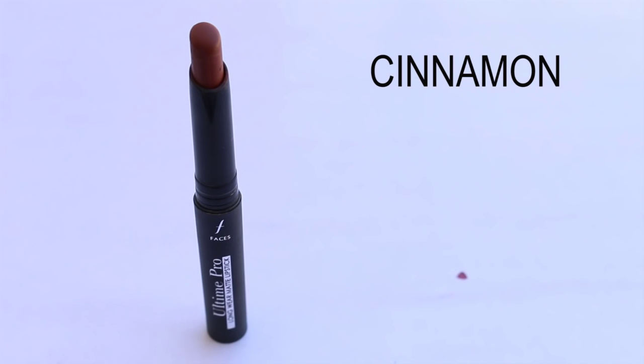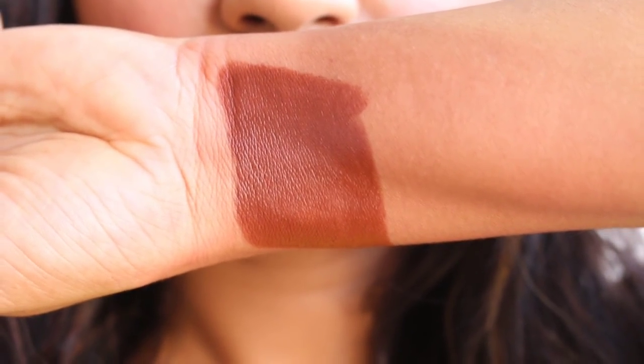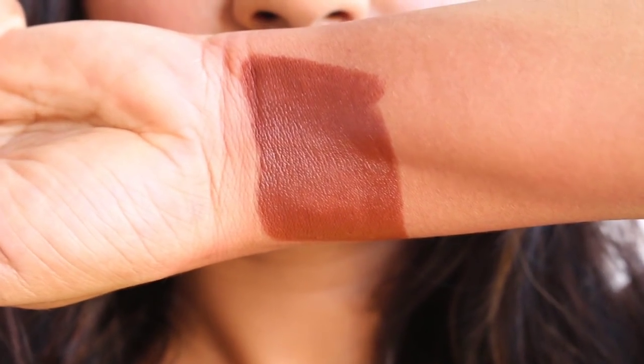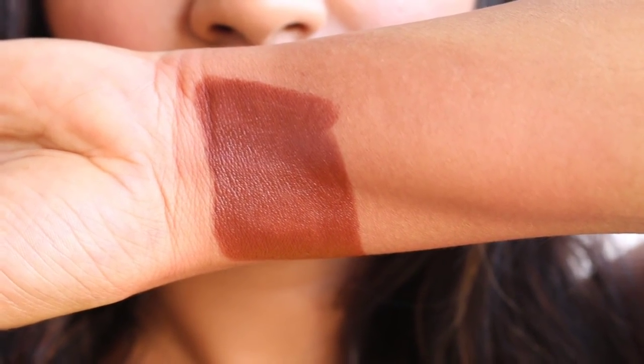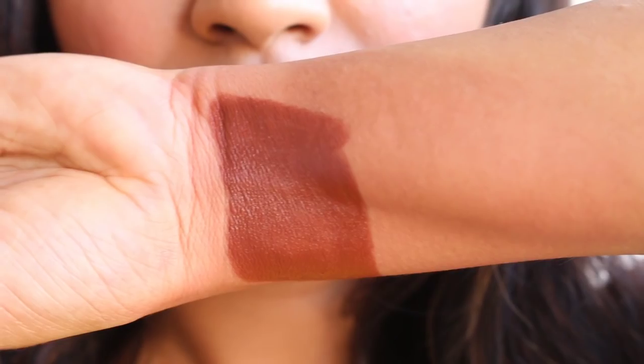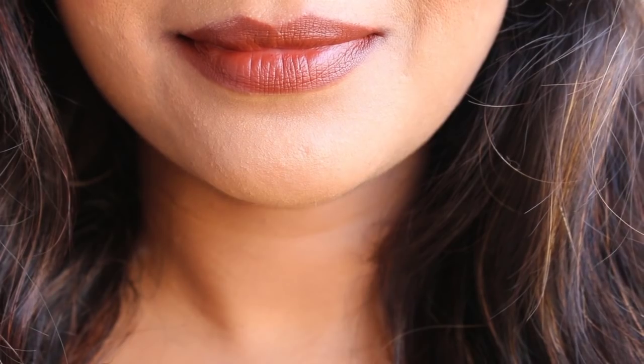Then comes the beautiful Cinnamon shade — a brown that's neither very dark nor very light. The color payoff is decent and you need two swipes for even application. The lipstick stays for around five to six hours with light meals and occasional drinking, but it will not survive heavy or oily meals. It's a beautiful shade, especially if you're a brown lover.